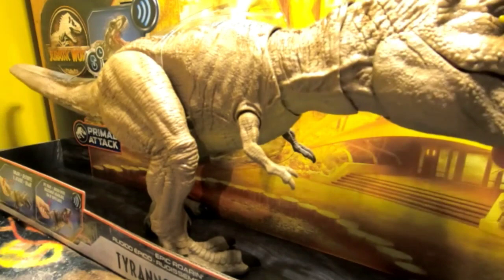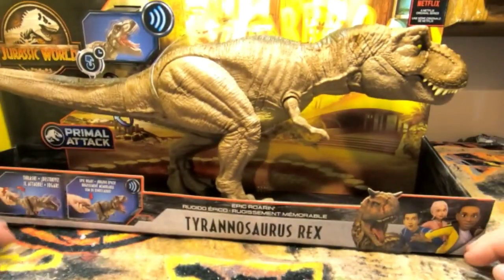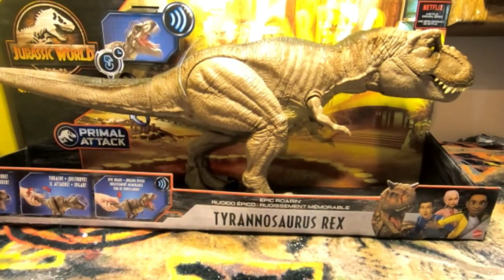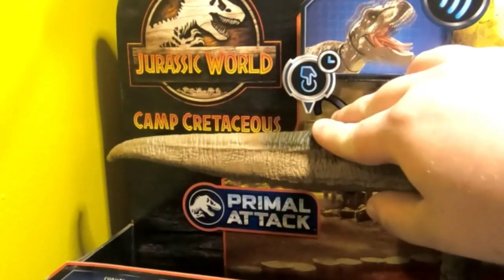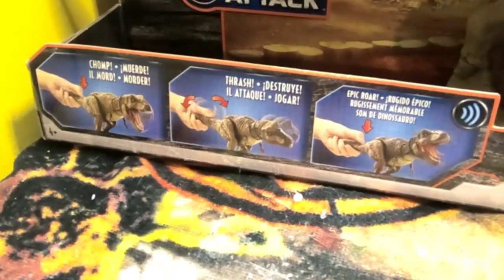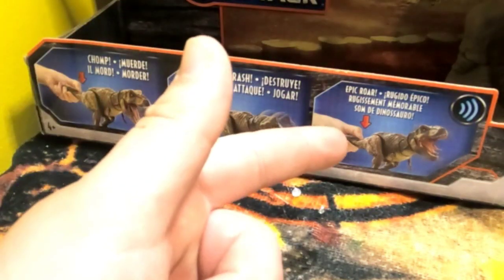It was just weird. But now that I'm seeing it in person I understand why people are praising this thing for being the ultimate Mattel T-Rex. On the packaging we have the Jurassic World Camp Cretaceous logo, Primal Attack logo, as well as a demonstration of what you can do: you can chomp, you can thrash, and you can epic roar.